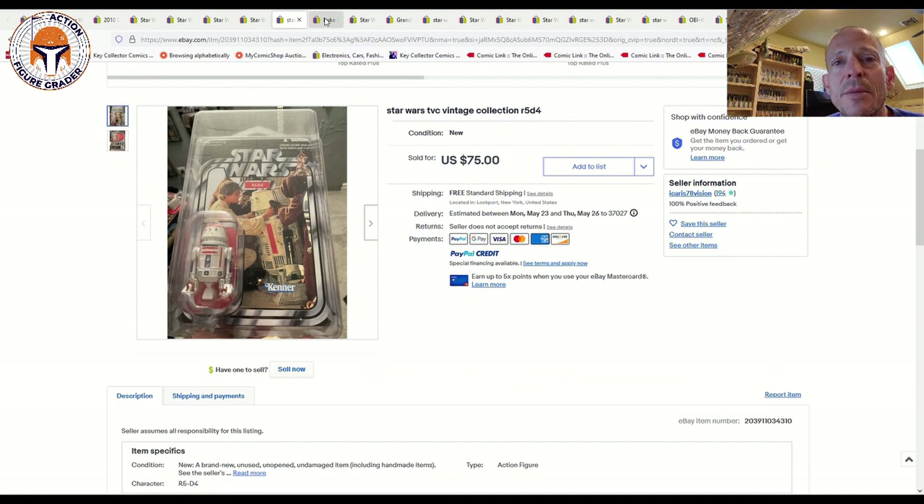R5-D4 in general is really moving up in price, especially the vintage Kenner items — they are really jumping. I've got a couple of mint-on-card R5-D4 vintage Kenner examples that sold recently which we'll document in a video later this week, along with some loose graded figures and a loose red bar R5 that was really beat up but still sold for big money. We'll take a look at that later this week.